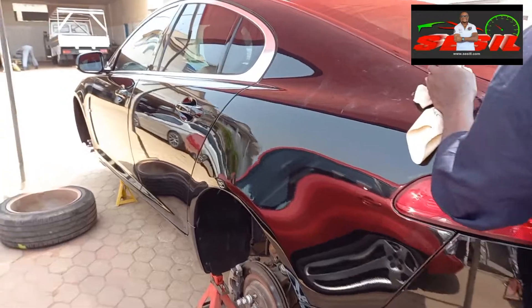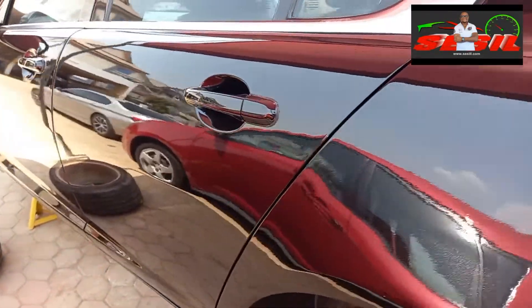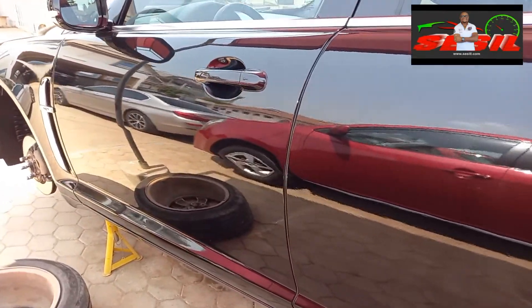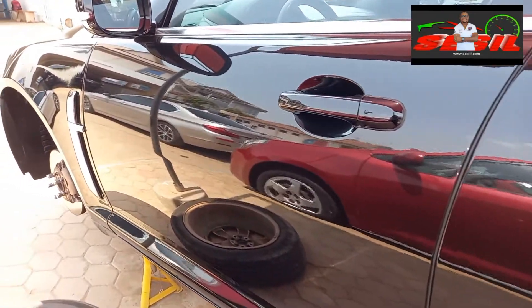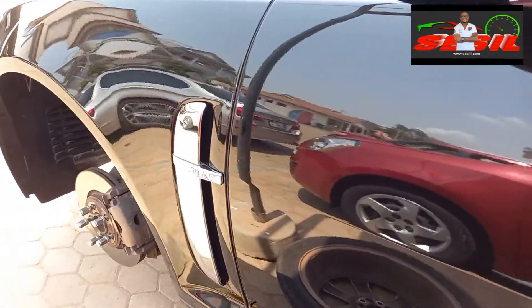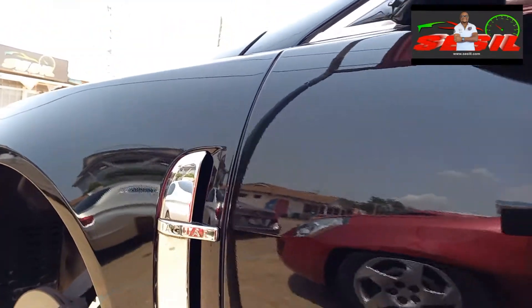As you can see, this vehicle came to us newly sprayed from another garage. There is a condition called orange peel condition that has happened on the paint surface, and usually this orange peel condition happens as a result of various scenarios that occur during the process of respraying the vehicle.